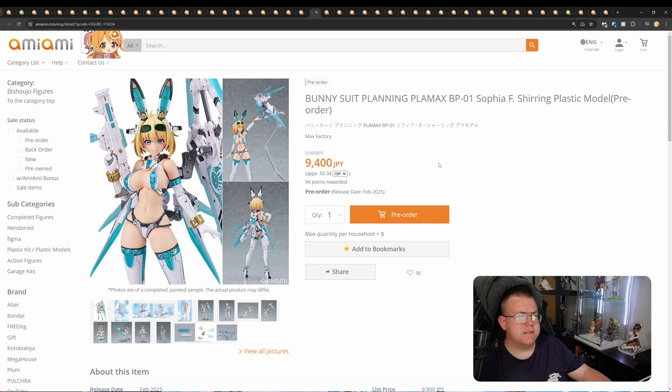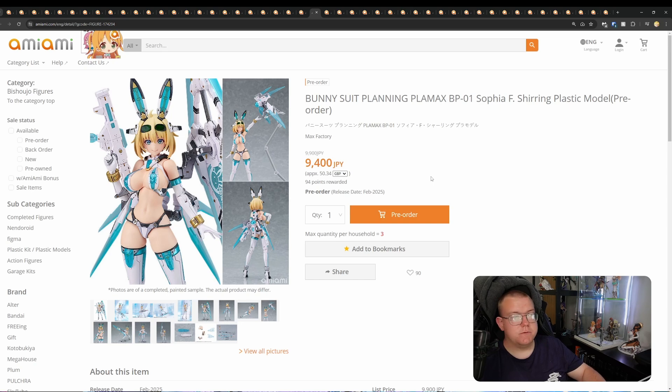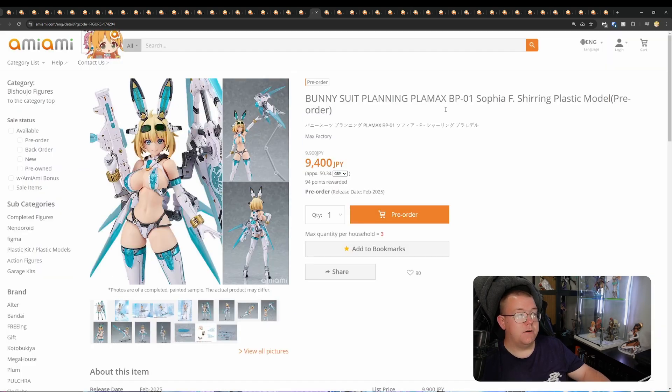Bunny Suit Planning Plamax BP-01 Sophie F. Shearing, plastic model kit version by Max Factory for 9,400 yen. This is a re-release — thank God, I was waiting for this to get re-released. I didn't know it was going to, but I have pre-ordered this one. I missed out on the first one. I've pretty much consigned myself to buying anything Sophie F. Shearing or Bunny Suit Planning — really anything Bunny Suit Planning, I'll be trying to get a hold of. With it being by Nadar as the artist, I'm pretty much getting anything they've made. This is just something I had to get. Definitely worth getting a hold of. It'll be my first Plamax plastic model kit figure.